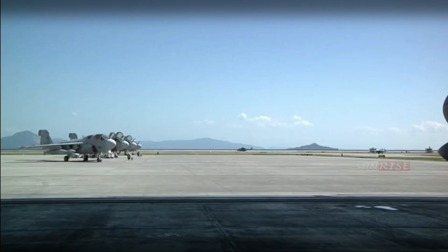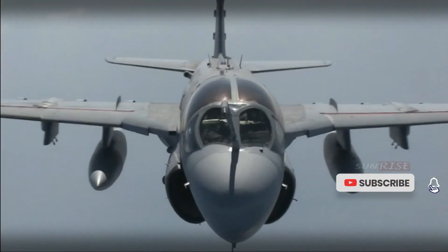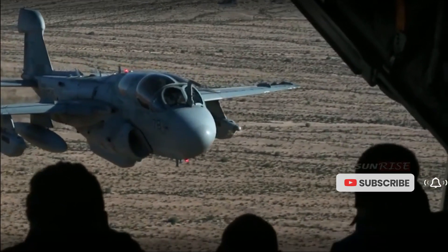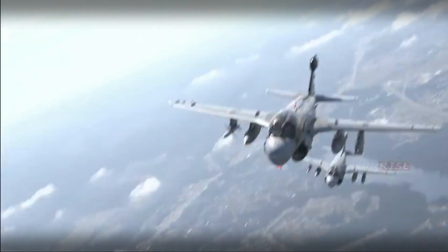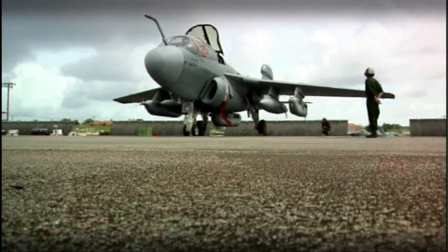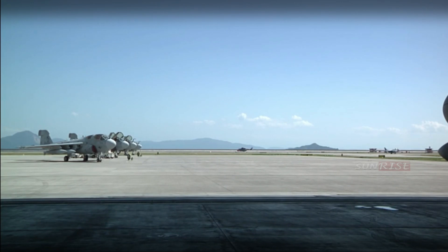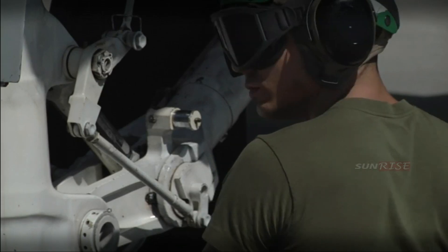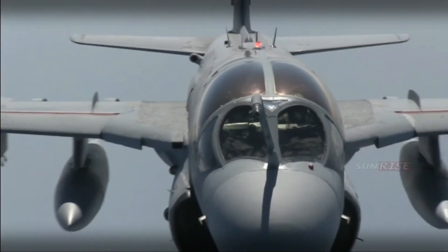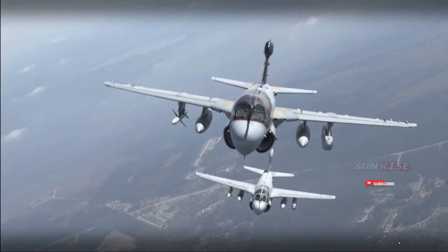The Prowler is derived from the two-seat A-6 Intruder attack aircraft. The basic fuselage is stretched and reinforced to accommodate a four-seat cockpit. Another distinguishing feature is the pod-shaped fairing at the top of the vertical fin. The core of the EA-6B is the ALQ-99 tactical jamming system. The Prowler can carry up to five pods — one in the belly and two under each wing. Each pod is integrally powered and houses two jamming transmitters covering one of seven frequency bands.